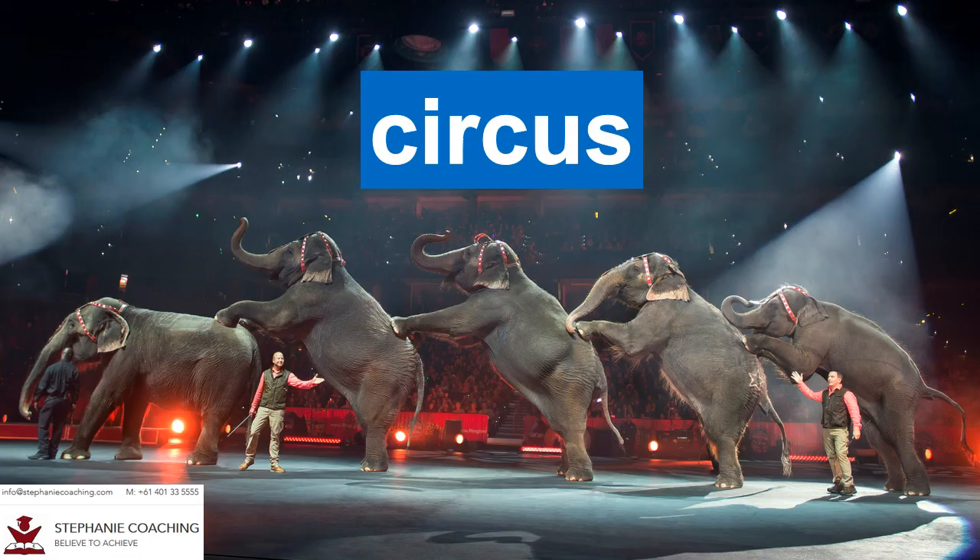Word number six is circus. A circus is a group that consists of clowns, acrobats and animals which travels around to different places and performs shows. For example, the children loved being taken to the circus because of the clowns, animals and the amazing performances. The word circus starts with the letter C, not the letter S.